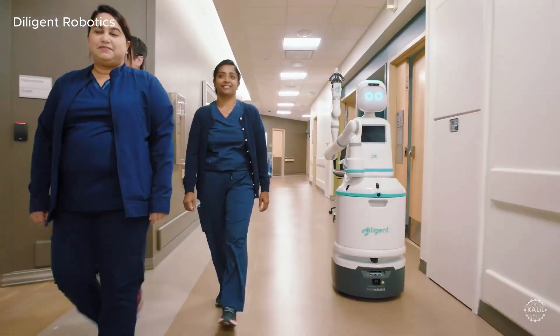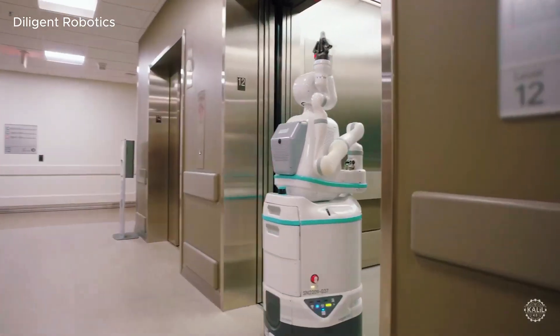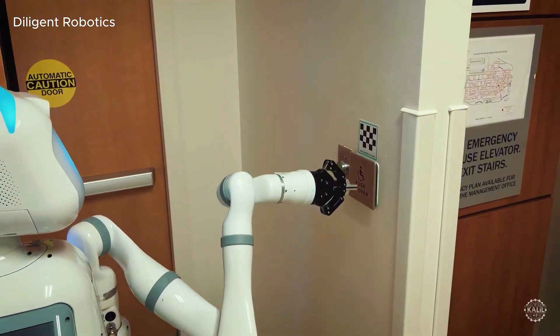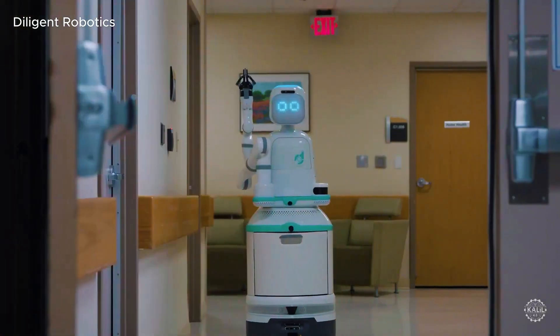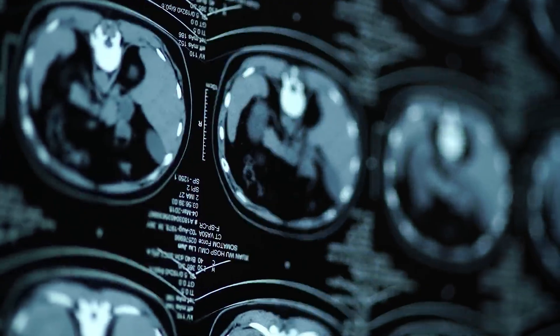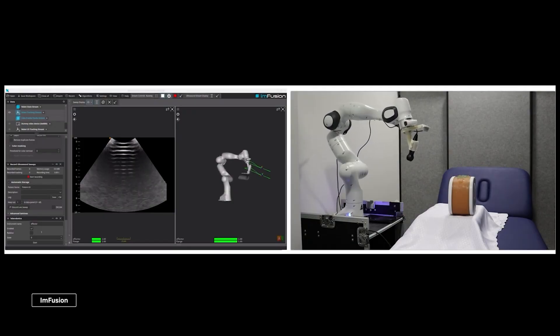Early trials show promising results. Nurses appreciate how it handles repetitive tasks, freeing them to focus on critical care. Patients say it feels like someone is always around — watching, helping, and ready. With aging populations and rising medical pressure, robots like NeuroBot may soon become a permanent part of hospital care teams.